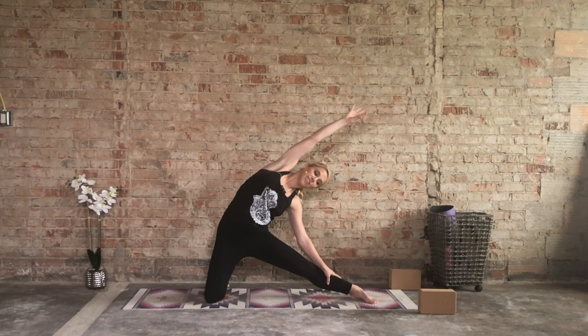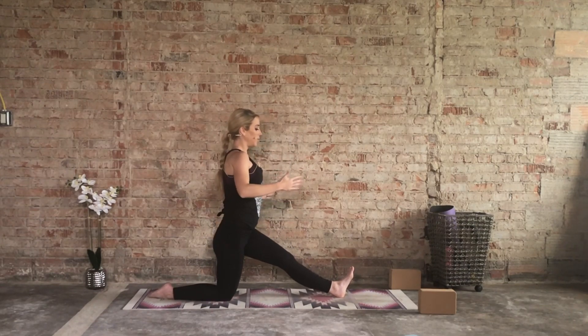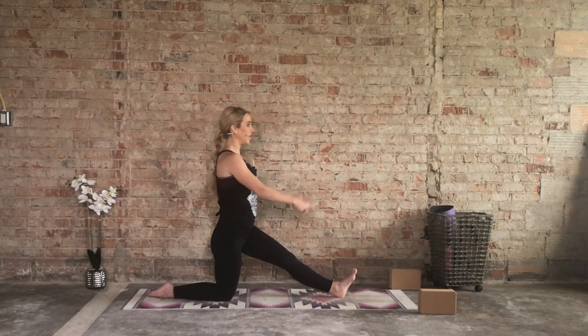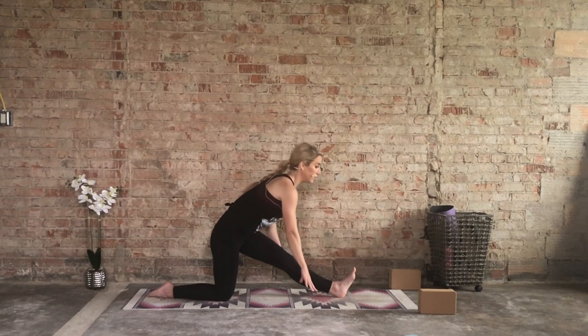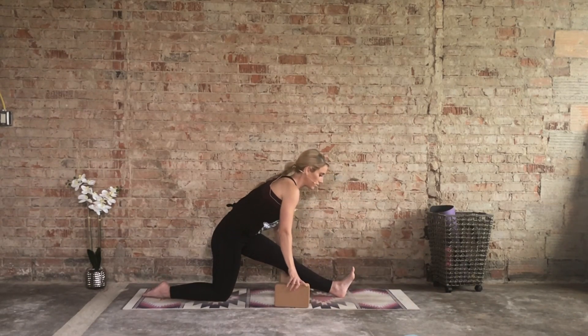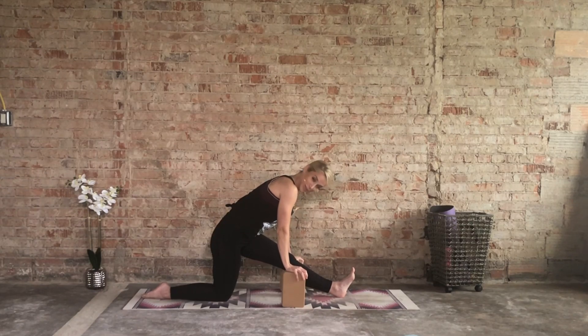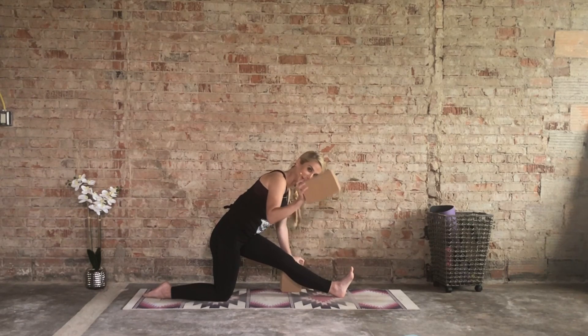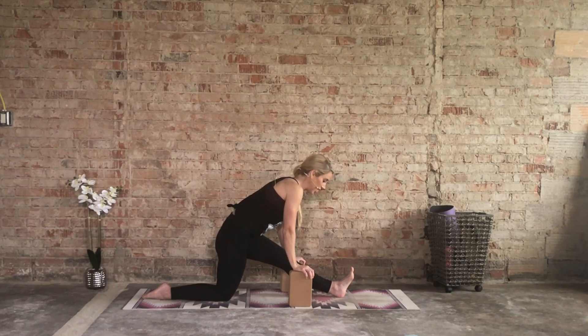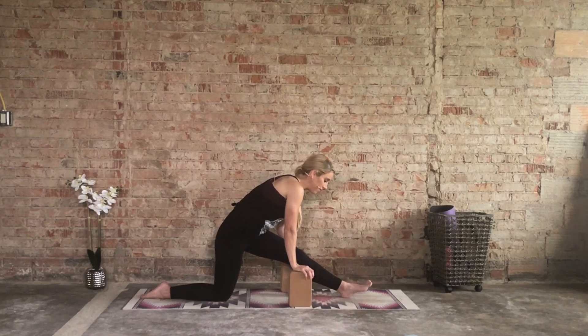One more deep inhale, then as you exhale start to turn the body towards your left toes. Right foot is behind, left foot is in front. Inhale up, as you exhale you may want your blocks here — I highly recommend your blocks. Grab mine. Inhale and then exhale, bring it down. My blocks are on their medium height. When I was in my third trimester I traveled with my blocks like these in my hands from pose to pose, and I recommend you doing the same.